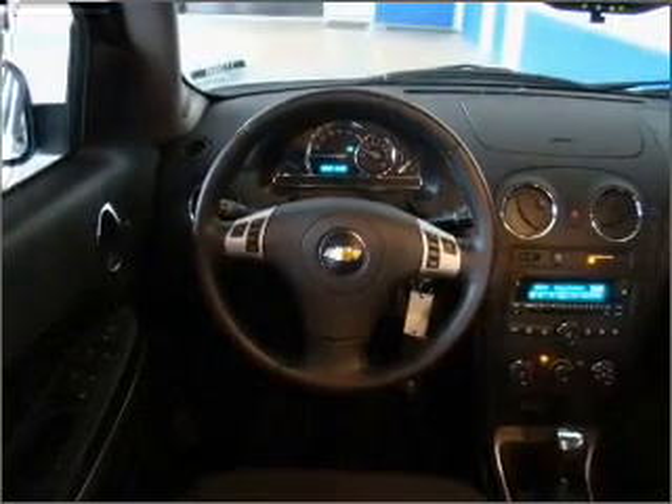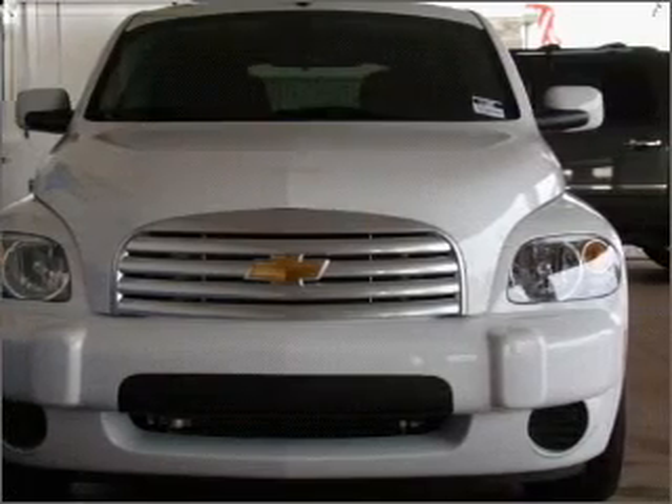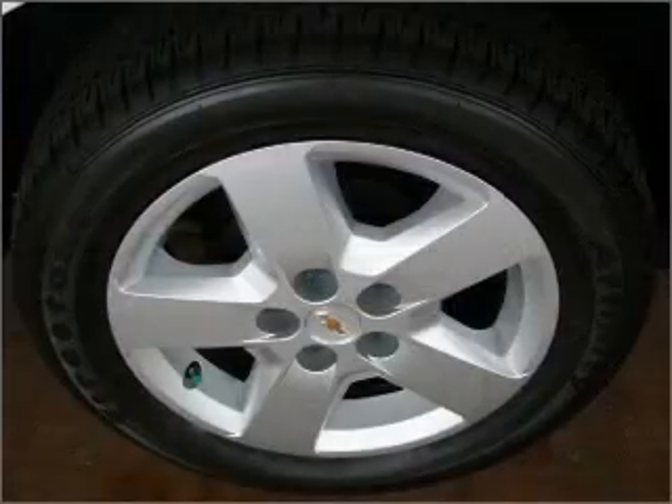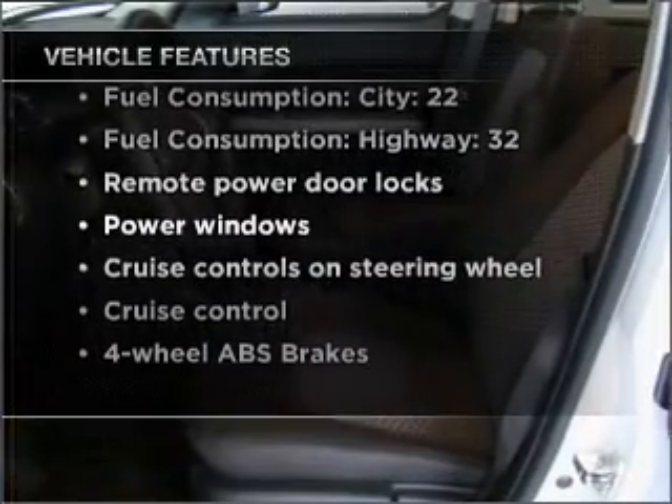With an efficient four-cylinder engine connected to a smooth shifting transmission, you will appreciate the safety feature of anti-lock brakes. And with these notable features, you won't want to miss out on the opportunity to own this amazing vehicle.